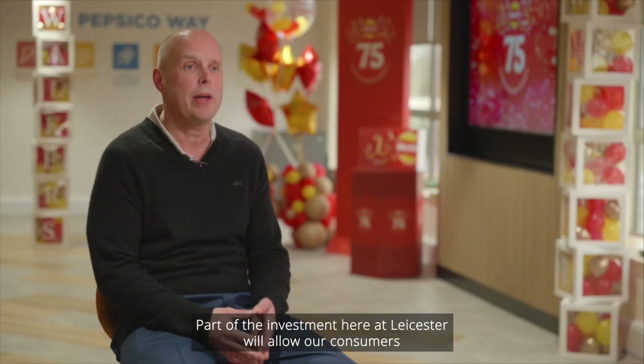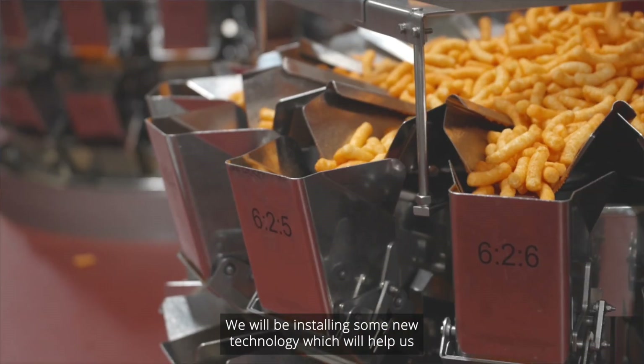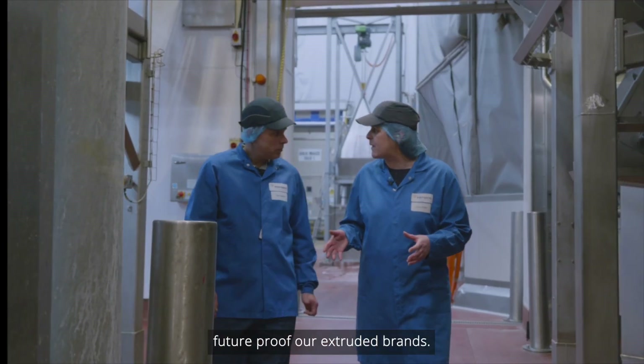Part of the investment here at Leicester will allow our consumers to make more positive and healthier choices. We will be installing some new technology which will help us future-proof our extruded brands.